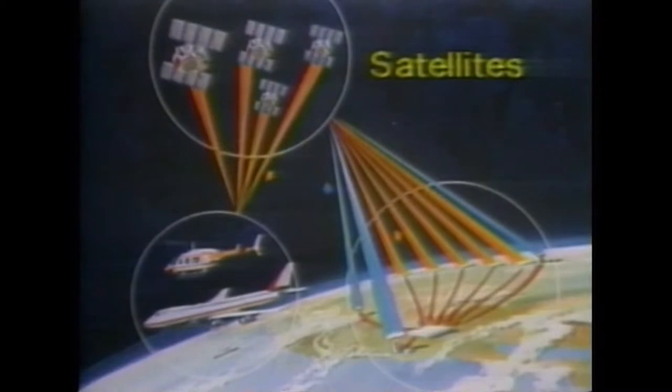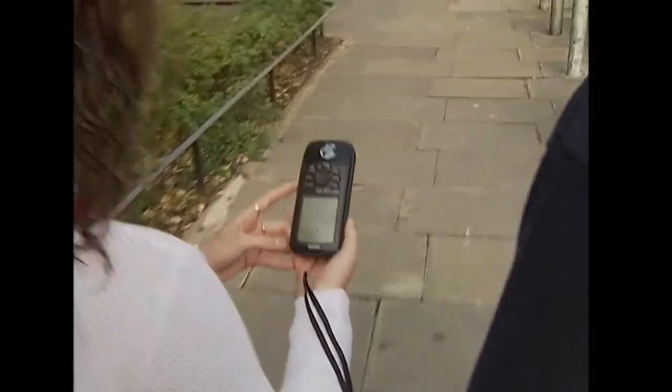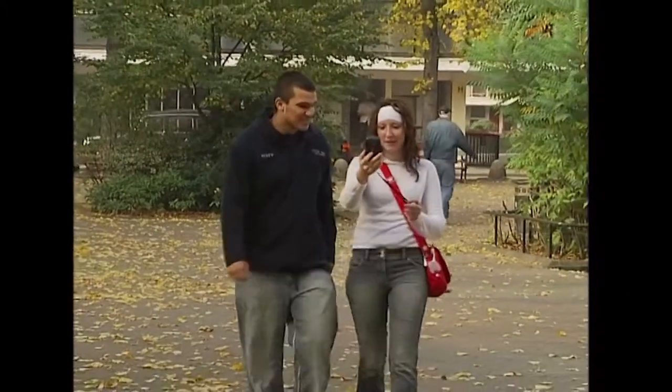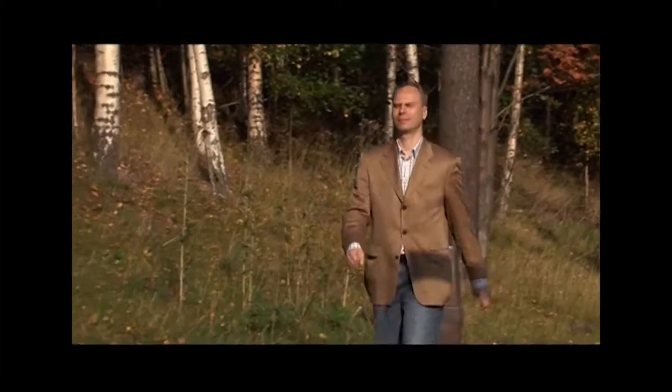Each GPS satellite has an atomic clock and continually transmits messages containing the current time at the start of the message and parameters to calculate the location of the satellite. The receiver uses the arrival time to compute the distance to each satellite, from which it determines the position of the receiver using geometry and trigonometry.